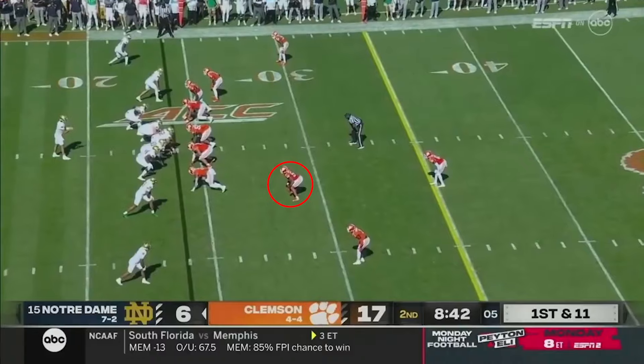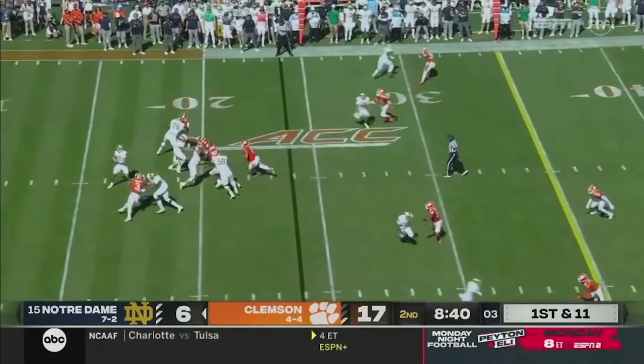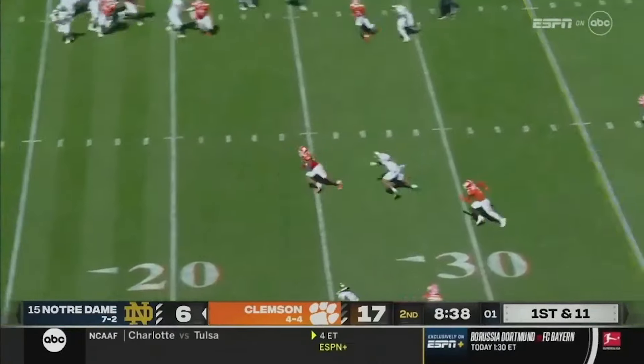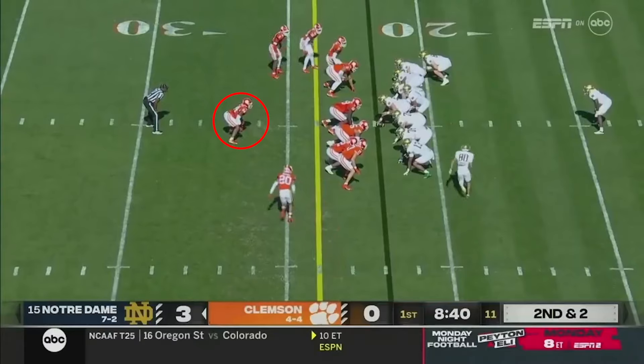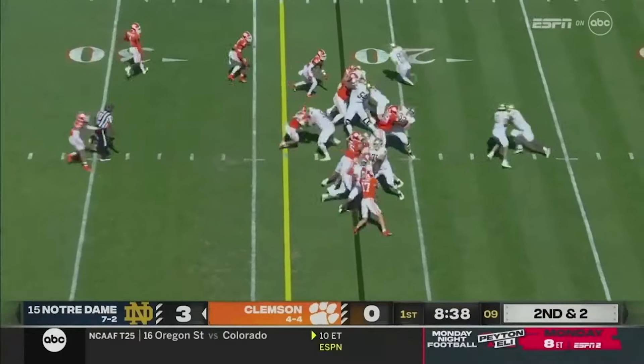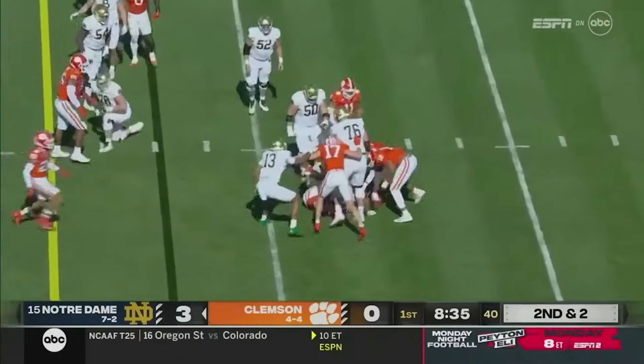In coverage, you get solid depth in zone drops and he balances multiple receivers on high-low routes. Not the most physical guy, and his hand usage is a little suspect at this time. He can give ground on plays at him. He'll need to develop better stack and shed ability, but in the right scheme, we think he'll be a really good football player.